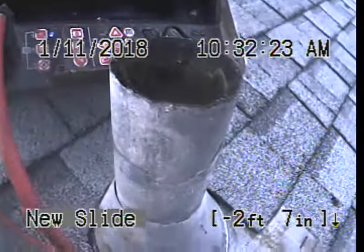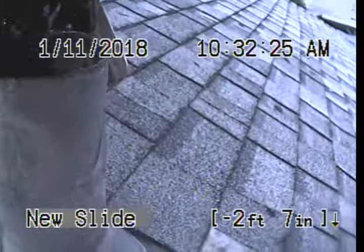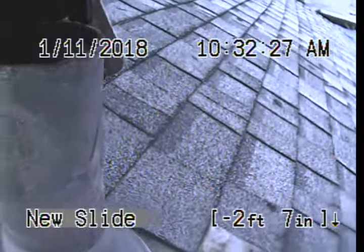Coming out toward the backyard. It's the end of the video. That's our video inspection point of entry right here at the stack. This is North Haven, end of the video inspection.